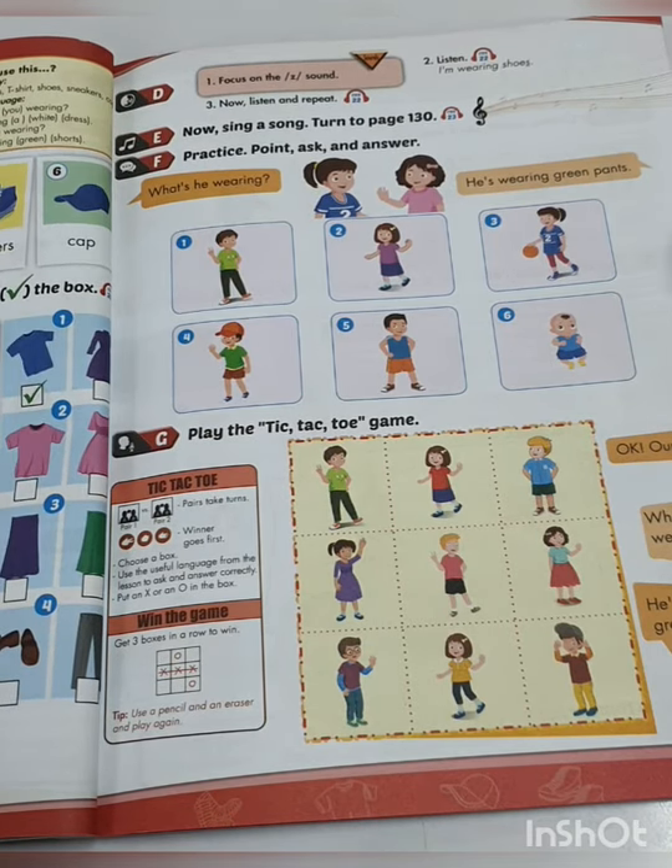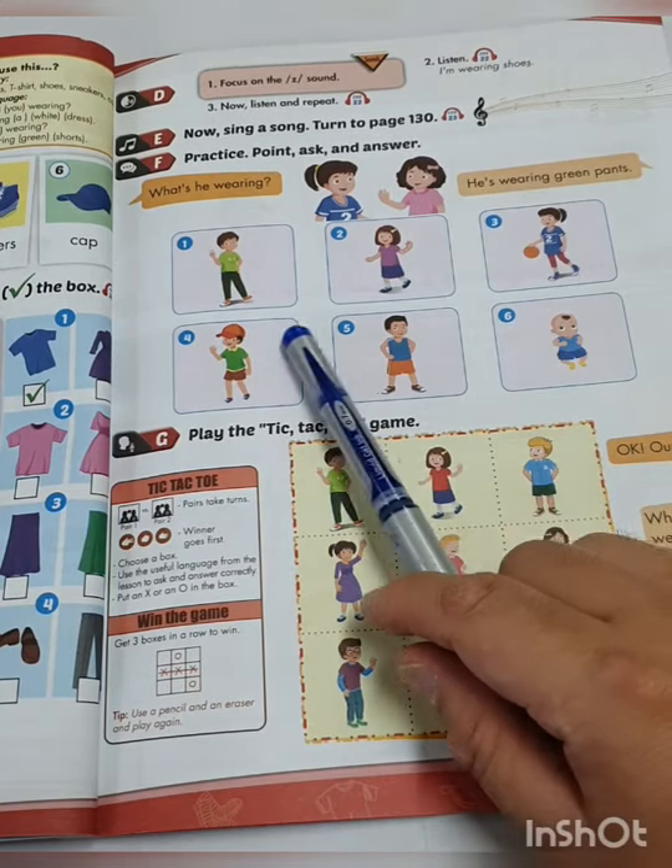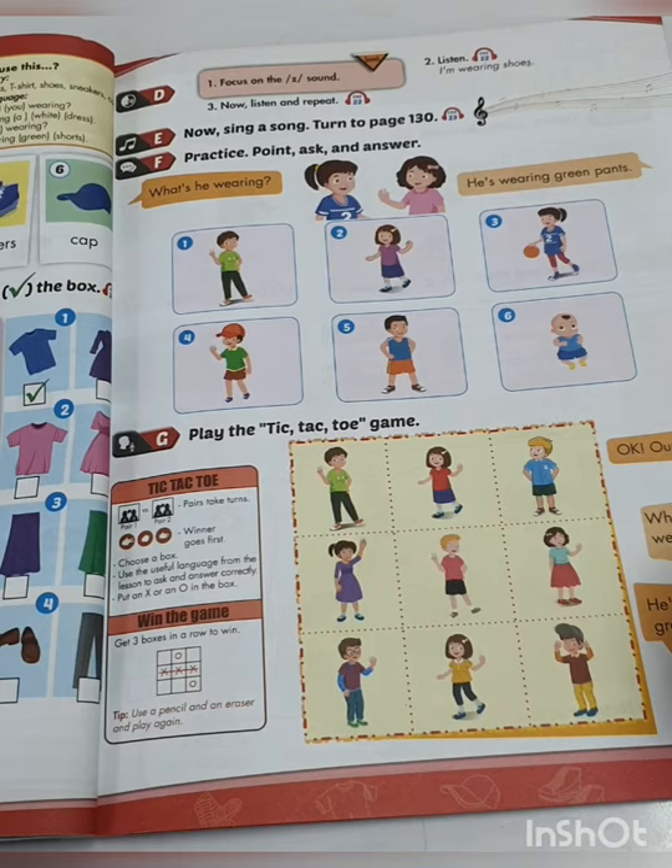Okay, good. Practice this — ask six times and then answer six times, either alone or with the help of your mother or father.